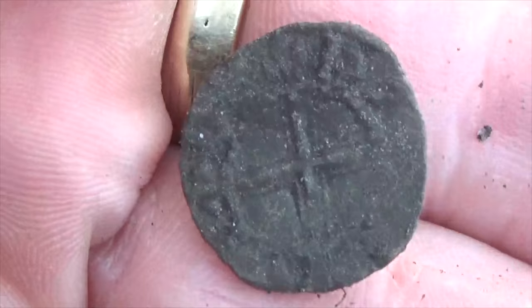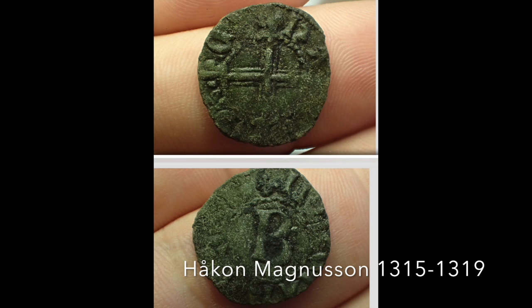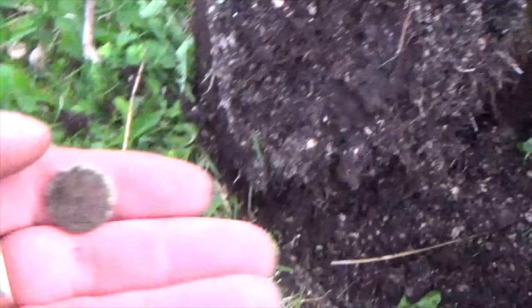Or an R. Yeah. It's a nice find. Next find.